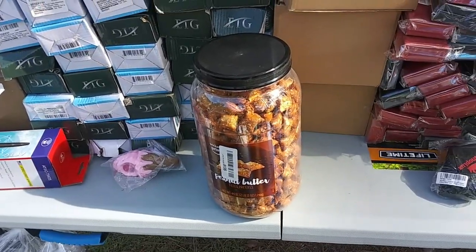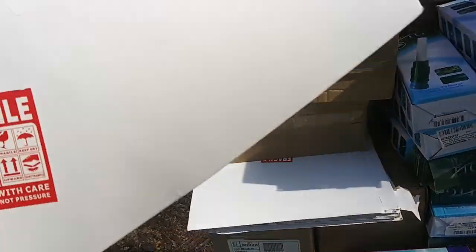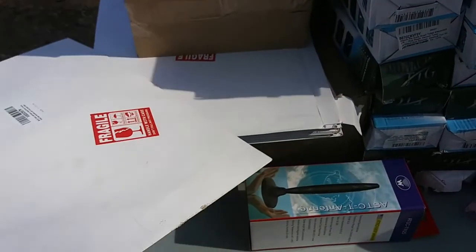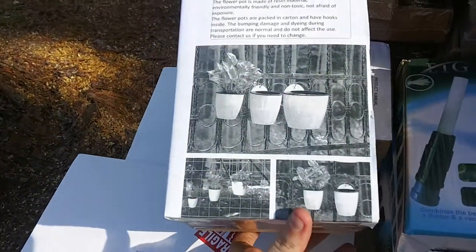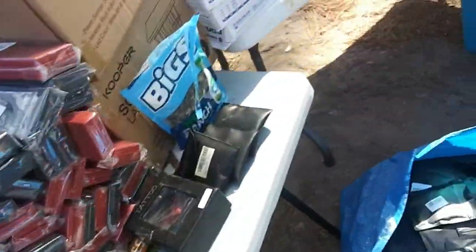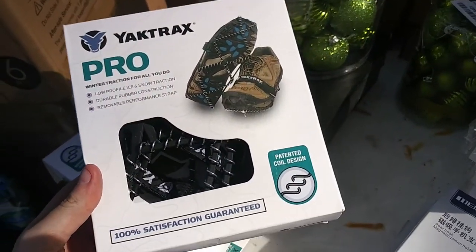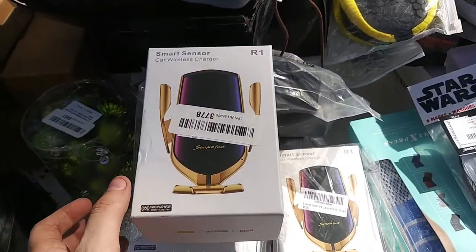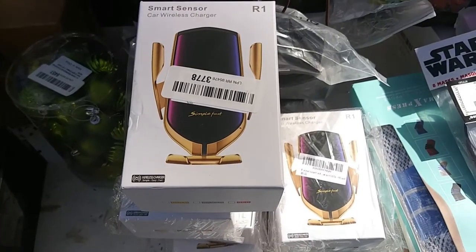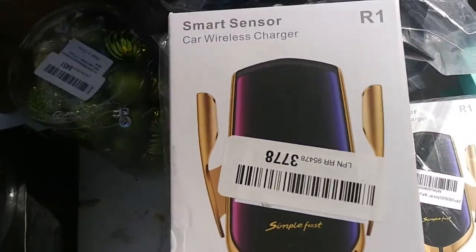So far we've got the peanut butter things, an antenna, the edible frosting cake decoration sugar paper, some flower pots, and things that go in the shoes — not really sure what those are. Then phone holders and some webcam — I have one open but I don't know where it is, I'll try to remember to grab that.